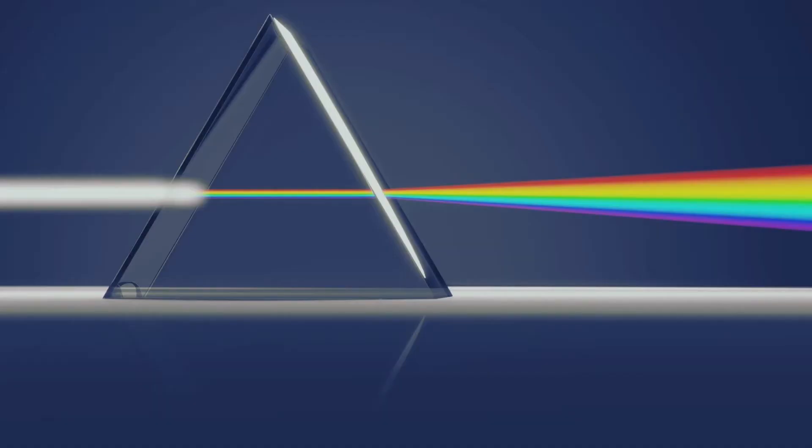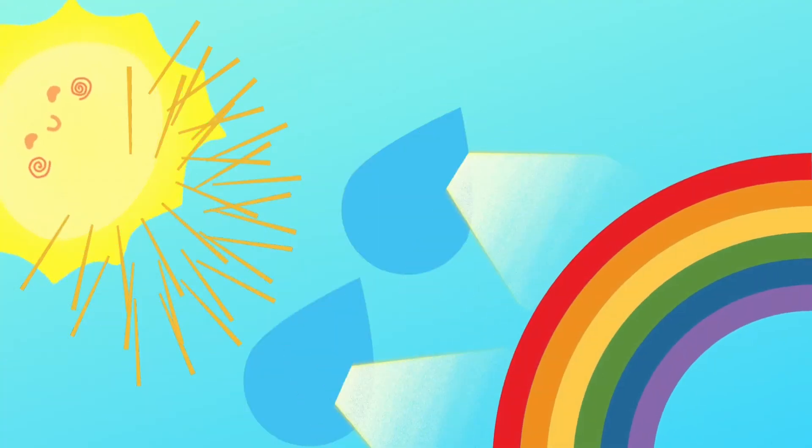As light passes through a prism, it is refracted or bent, forming a spectrum. When the sunlight passes through the raindrop, it refracts into an arc of colours called rainbow.